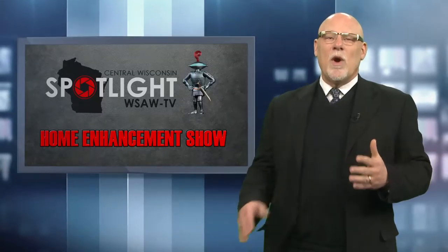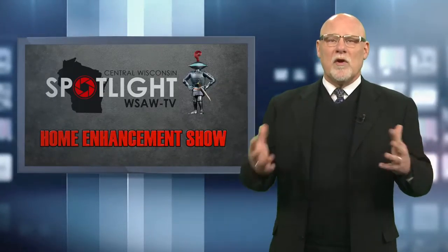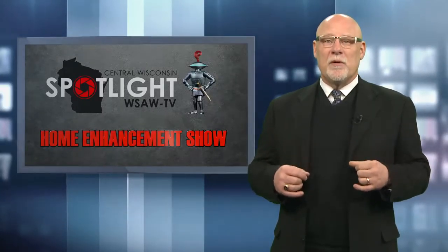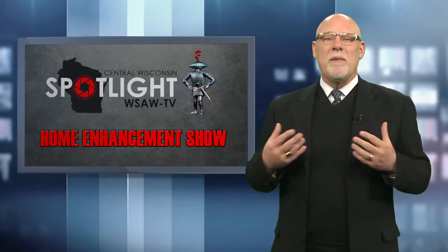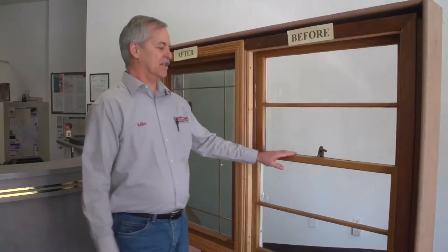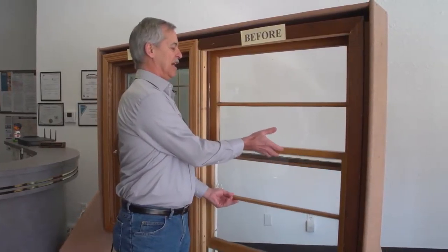Besides being a great way to enjoy the outside world from the comfort of your home, windows are great for letting natural light inside. But as Mike from Exterior Professionals tells us, they may be letting in more than just light. There's a lot of heat loss in the wintertime and a lot of heat entering the house in the summertime. With good quality insulating windows, you'll keep your heating and cooling costs down, making your house more efficient and comfortable.